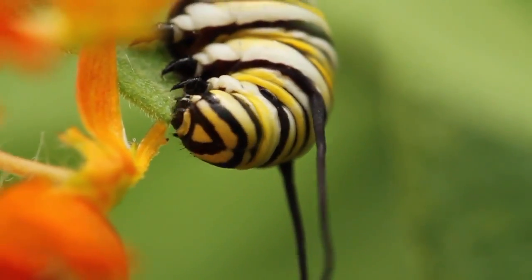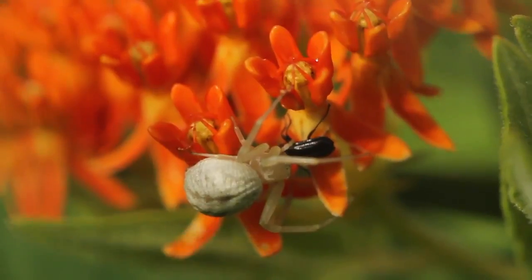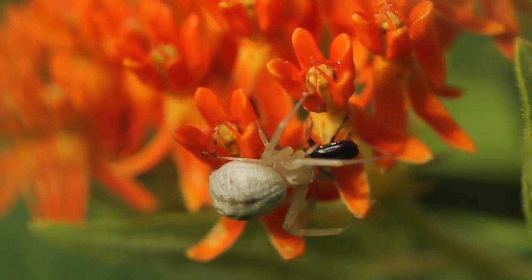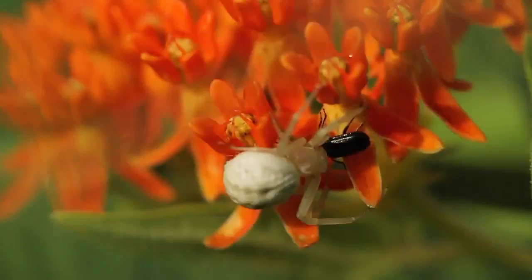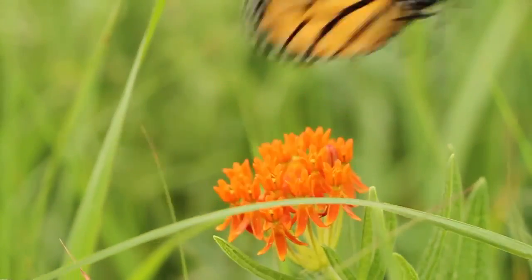This is one of the few milkweeds in commercial production right now, and it's very easy to go out to a nursery and find this particular plant. We're encouraging people to plant it wherever they can in their gardens — just make sure it's a well-drained site.